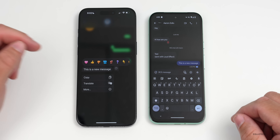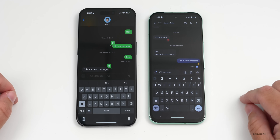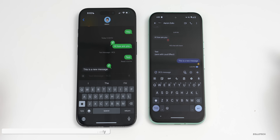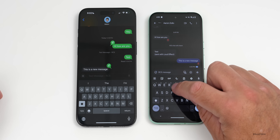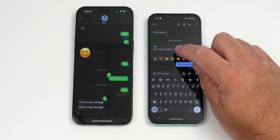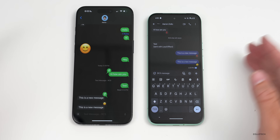RCS also supports tapbacks. Press and hold on a message, give it a thumbs up, and you'll see that come across on the other device with a thumbs up — animated and everything. Press and hold again and switch to exclamation points — it switches on the other side too. The same works in reverse: press and hold on the Android side, add a reaction, and it shows up on the iPhone.